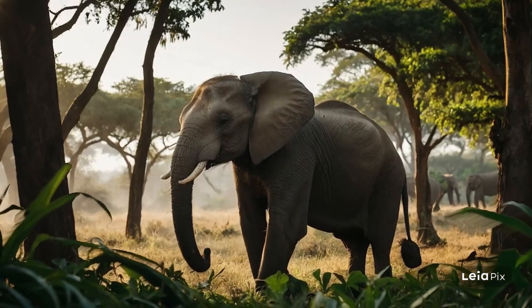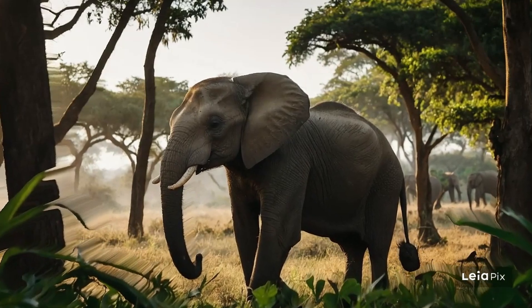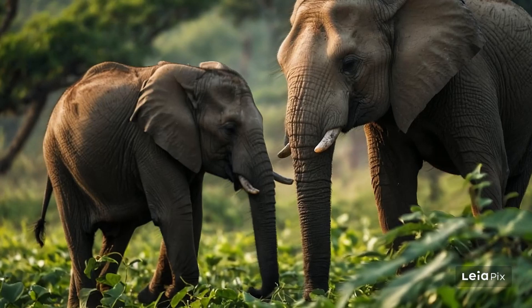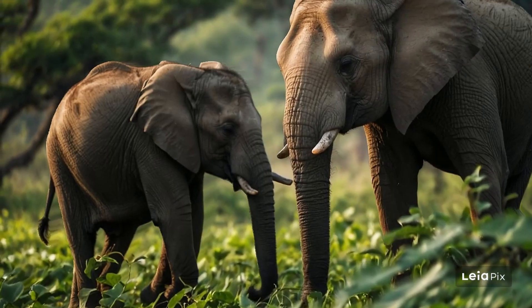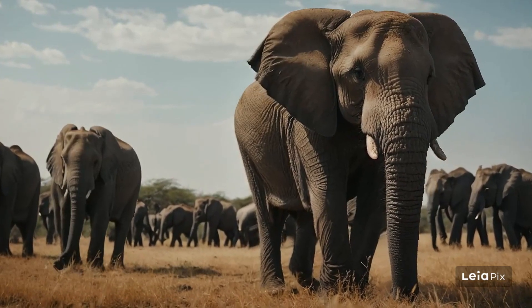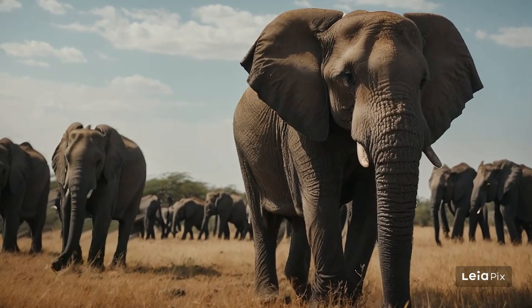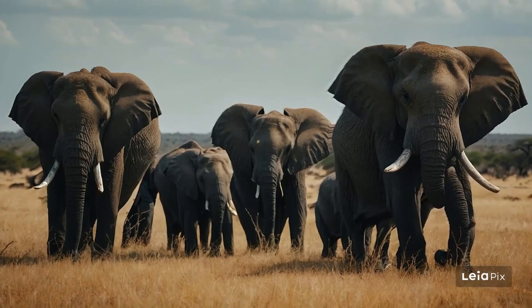Migration is a big part of an elephant's life. Many herds follow specific routes that they have traveled for many years, sometimes even centuries. These paths are passed down from one elephant generation to the next. During these journeys, elephants visit important locations like watering holes and mineral-rich clay pits, which are essential for their nutrition.